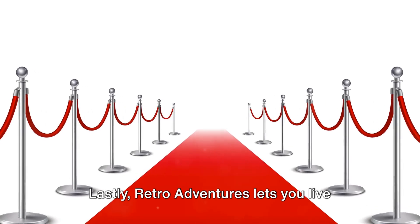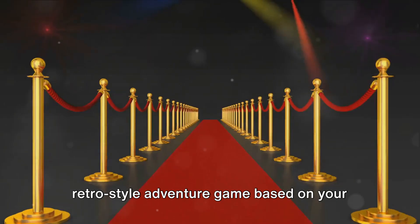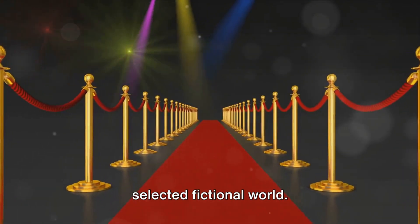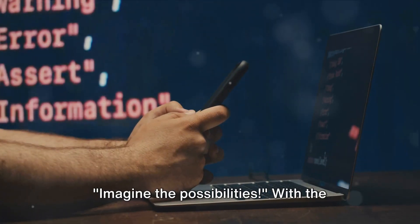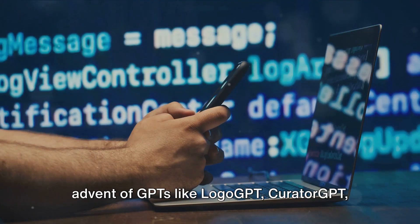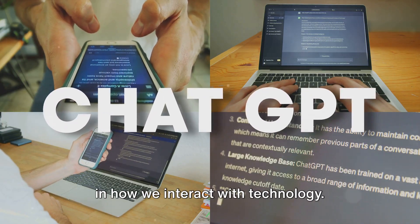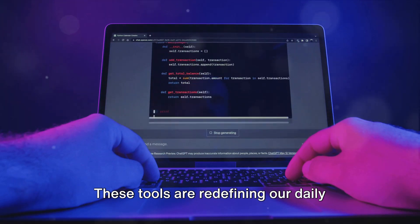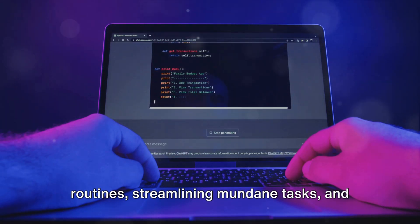Lastly, Retro Adventures lets you live your gaming fantasies by creating a retro-style adventure game based on your selected fictional world. These GPTs are changing the way we interact with technology. Imagine the possibilities — with the advent of GPTs like Logo GPT, Curator GPT, and Musk GPT, we've seen a profound shift in how we interact with technology. These tools are redefining our daily routines and streamlining mundane tasks.